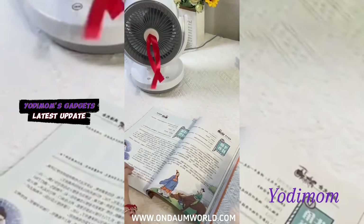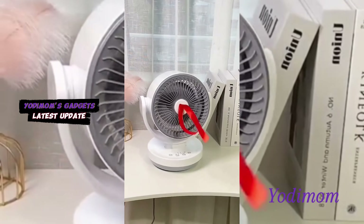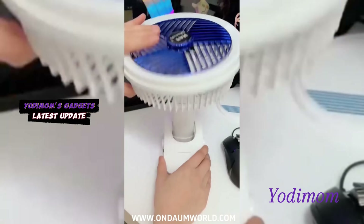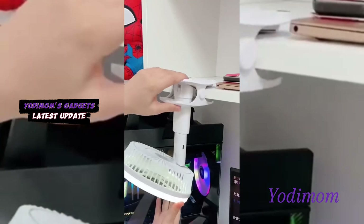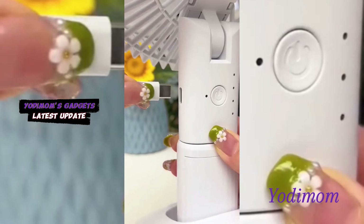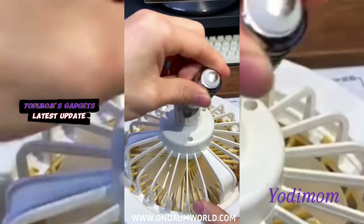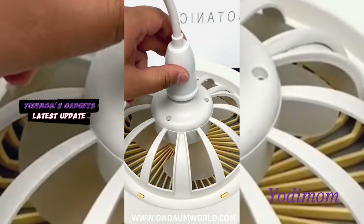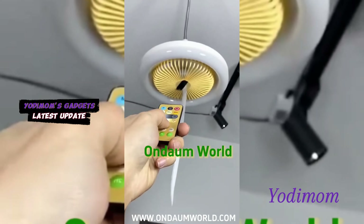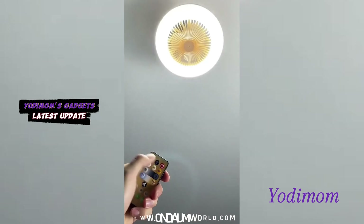Picture this: a workspace transformed into a haven of productivity and sophistication as you elevate your surroundings with our carefully curated desktop essentials. Dive into the world of innovation as you explore the multifaceted features of our exclusive desktop companions. Yotamom introduces a new era in the desktop experience, crafting a harmonious balance between utility and design. Embrace the perfect synergy of form and function — your exciting journey unfolds right here at Yotamom.